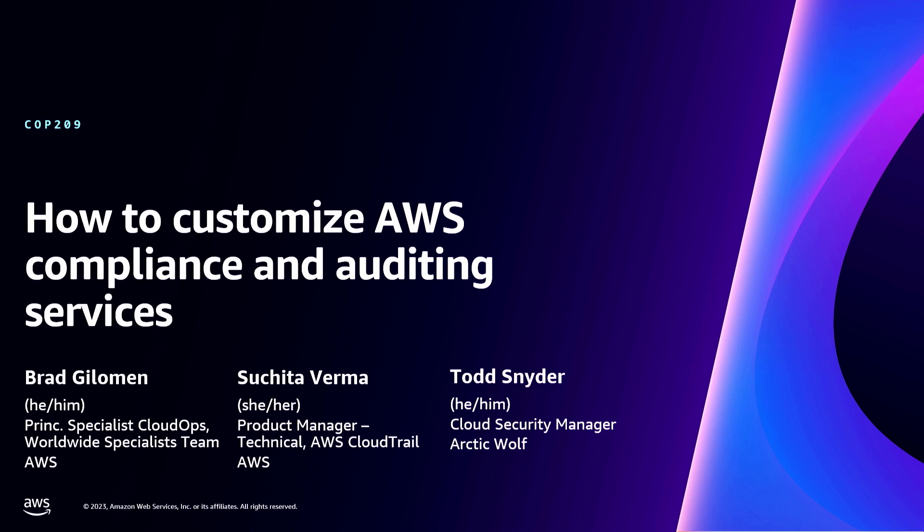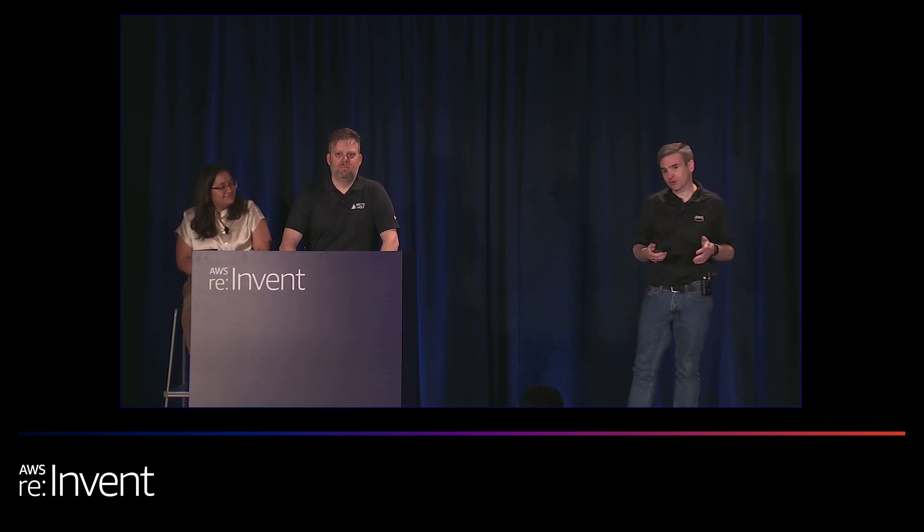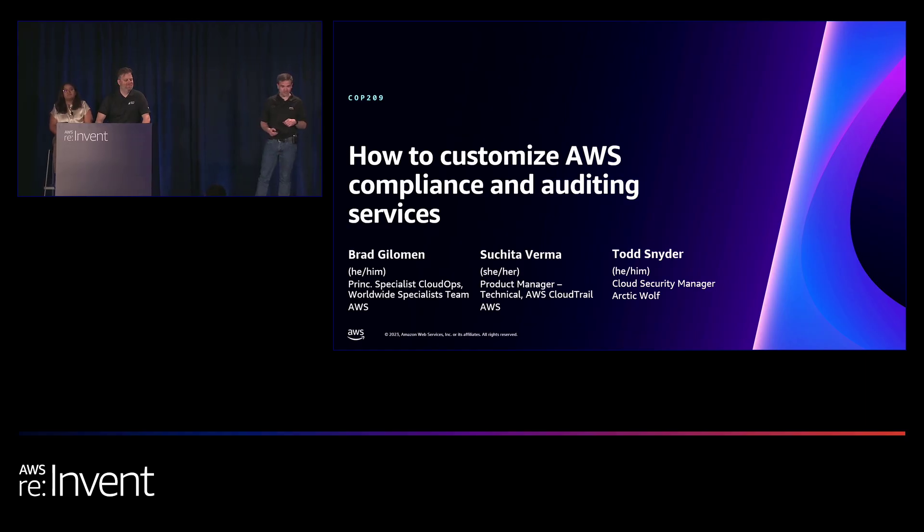You're going to learn all about how you're going to be able to customize AWS services for compliance and auditing. I'm Brad Gilman, the global principal specialist for our CloudOps group, focusing on services in our compliance and auditing area. With me, I've got Suchita Verma, the CloudTrail product manager, and we've also got a customer, Todd Snyder, from Arctic Wolf.